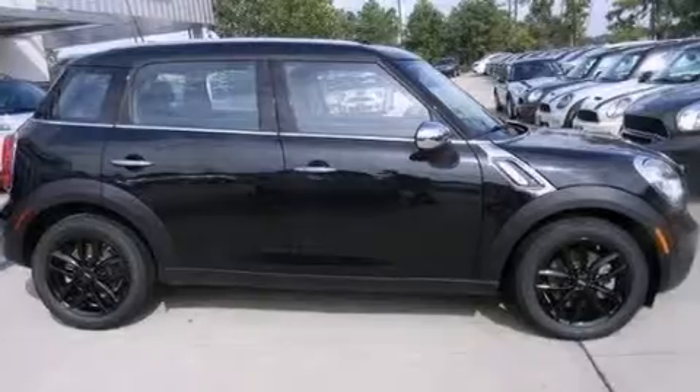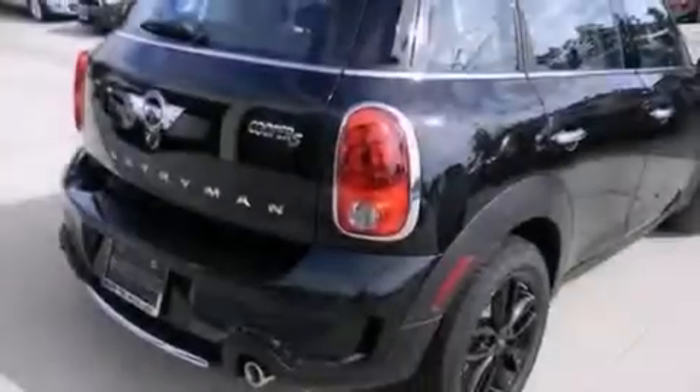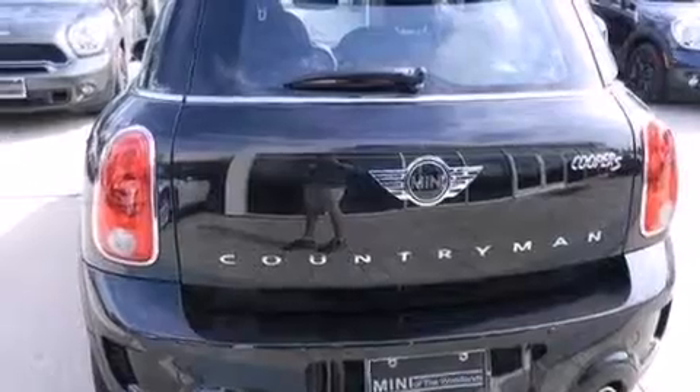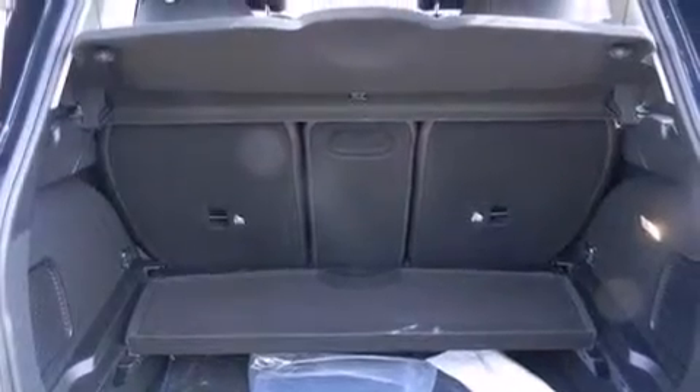Its top features include Bluetooth mobile device connectivity, a sunroof, speed-sensitive volume controls, a multi-link rear suspension, a turbocharger, a limited-slip differential, traction control and stability control systems, and a tire pressure monitoring system.